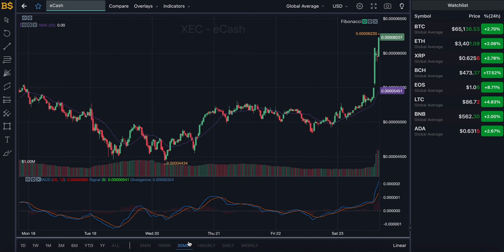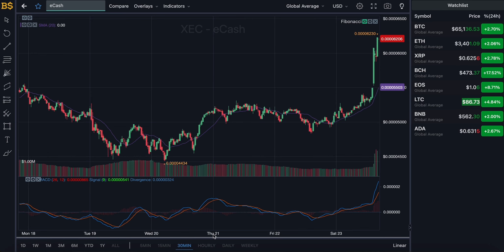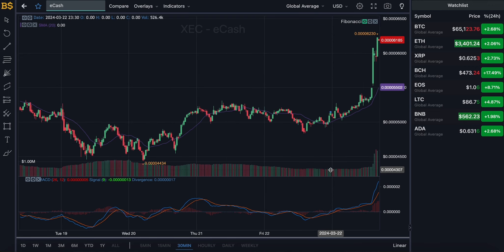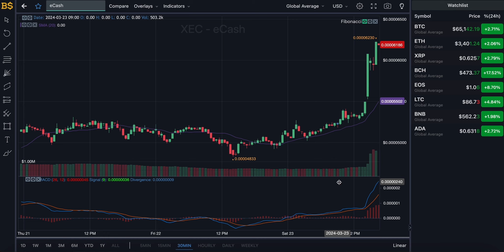Let's zoom into the 30-minute chart for short-term traders, then I'll move on to the hourly, daily, and weekly charts for long-term investors. Just a quick disclaimer: this is no financial advice. I'm not a financial advisor — anything I say is my own prediction and take on this crypto, and any gains or losses you make I will not be responsible for.